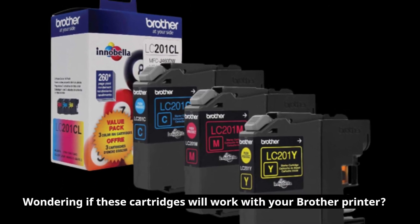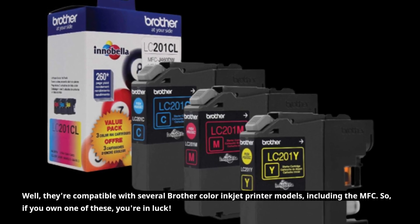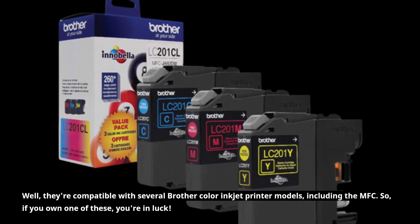Wondering if these cartridges will work with your Brother printer? Well, they're compatible with several Brother Color Inkjet printer models, including the MFC. So, if you own one of these, you're in luck.